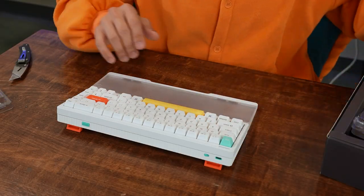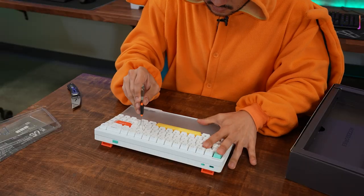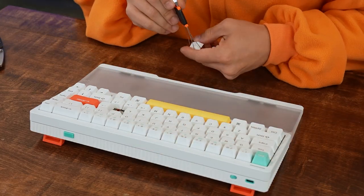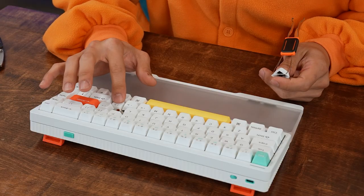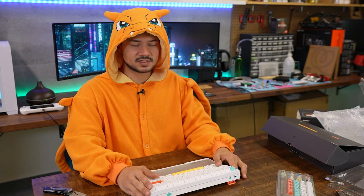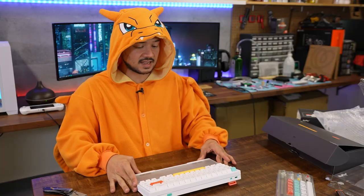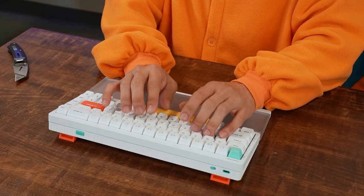Let's see what color switches we're using — Gateron Browns. I like Browns. They've got that tactile bump. What a dope little keyboard. 65% of course, as the name suggests, Halo 65. I would say this is high-end — it definitely feels high-end, kind of on the same level as a GMMK Pro or something like that.